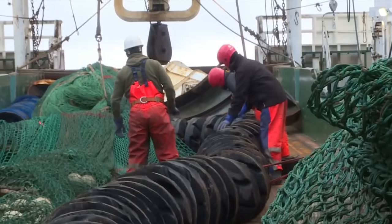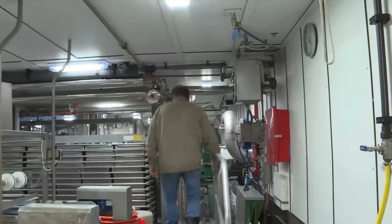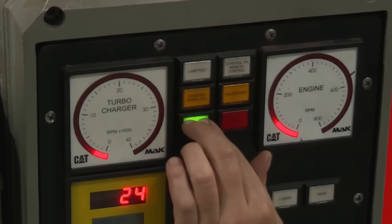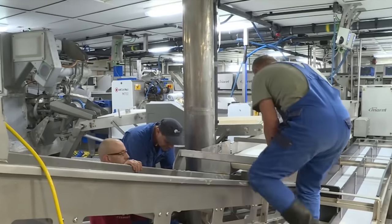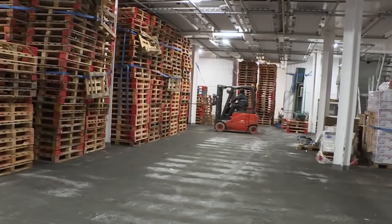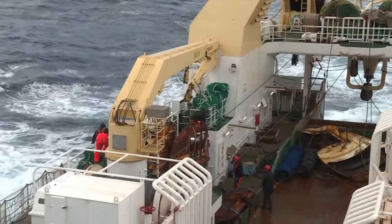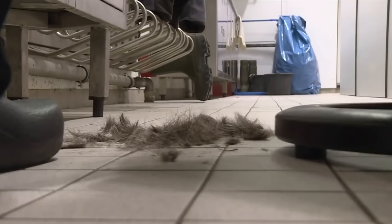On deck, crew members unfold the fishing net and ready it for deployment. Below the deck in the plant, workers hasten to fine-tune the fish processing machines, particularly the conveyor belts, as any delay would impact the entire production process. In the freezing room at the bottom of the ship, the temperature hovers around minus 30 degrees Celsius, and workers prepare trays for storing the catch. Since the vessel spends months at sea at a time, each crew member has developed a variety of skills, including assisting one another with haircuts.